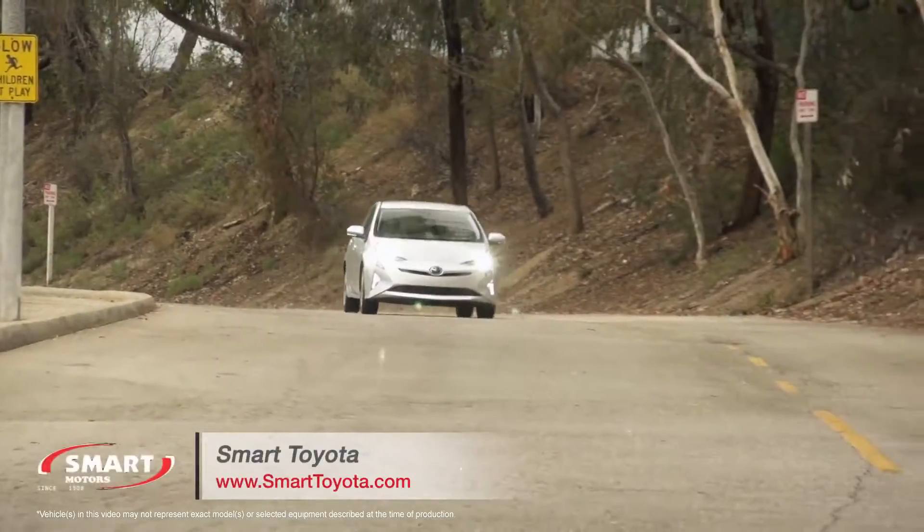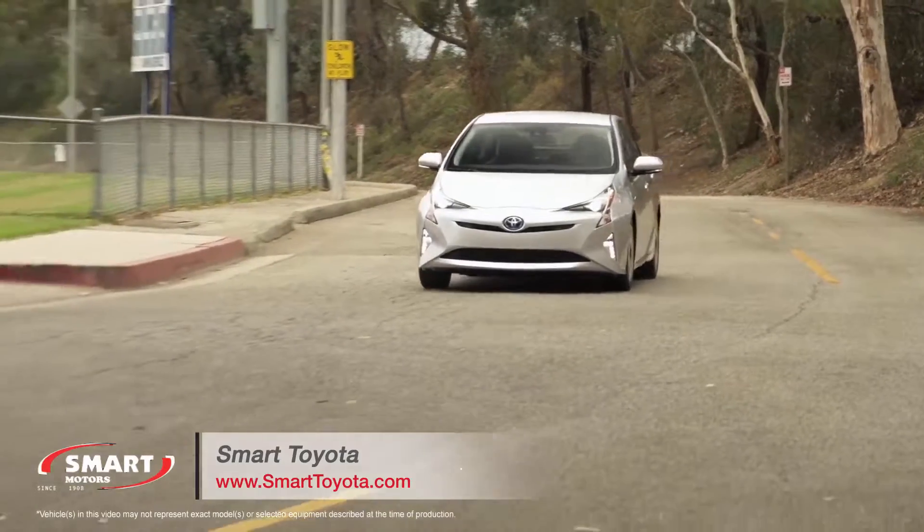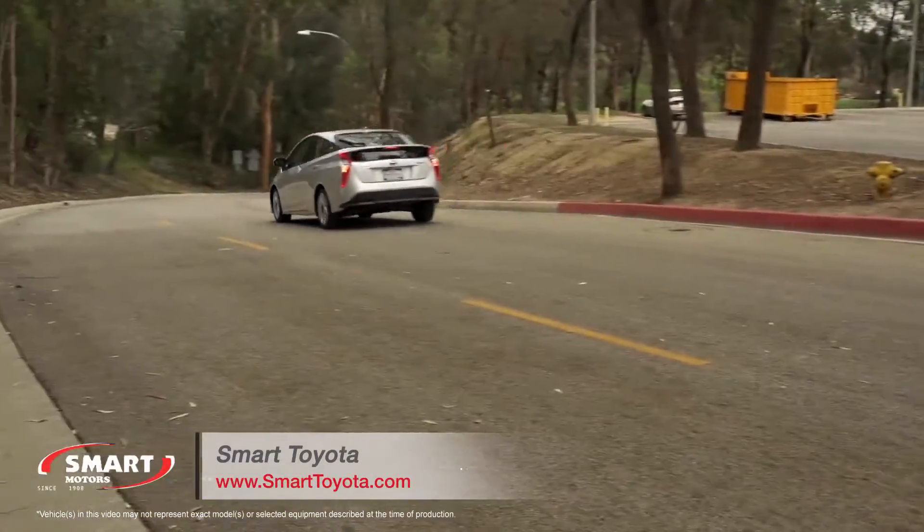The 2017 Toyota Prius carries forward the model's hard-to-beat formula for hybrid fuel economy while raising the bar on value and safety in a midsize hatchback.